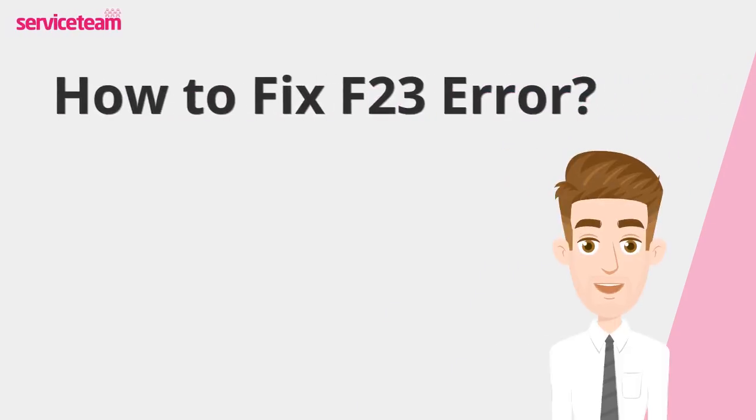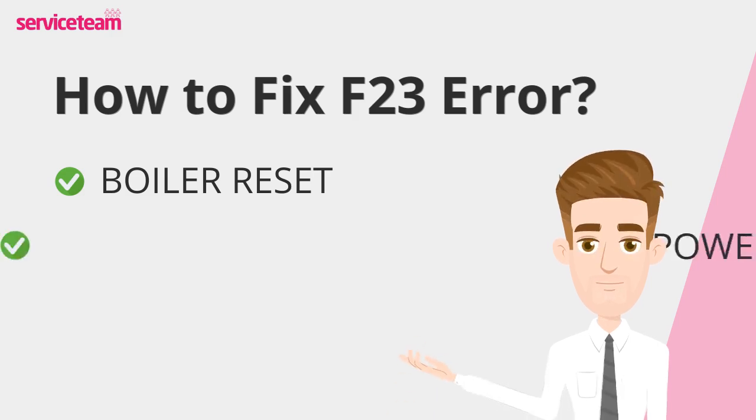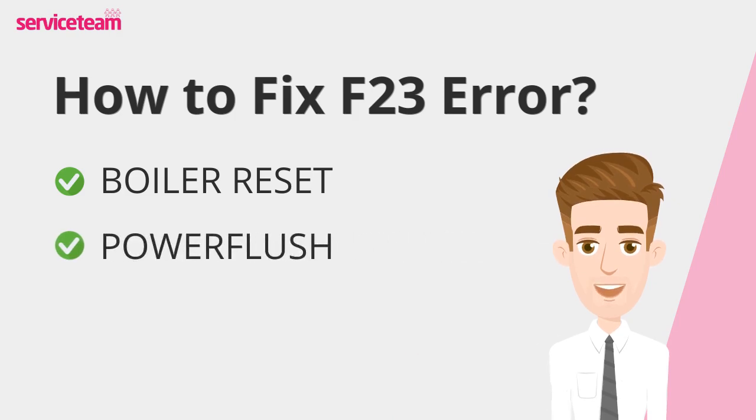Let's find out how to fix the F23 error code. First, reset your boiler — press the reset button located under the boiler cover and wait for it to restart. A thorough system flush can often resolve many issues. Installing a quality boiler filter can help trap debris and prevent blockages, ensuring the system runs efficiently and avoids fault codes.